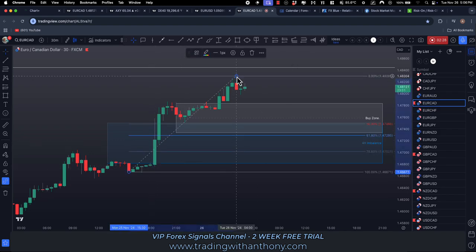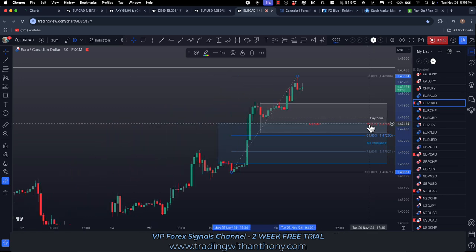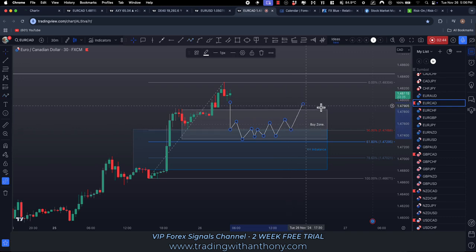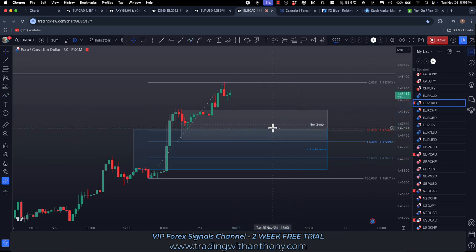If we grab the Fibonacci from this low point to the high point, see the 50% on the fib — that's my point of interest right there. I'm looking for that, so if we get a bit of a pullback down in here, that could be a play.